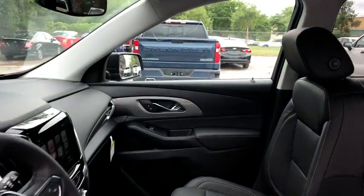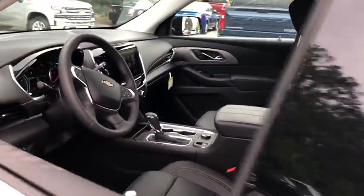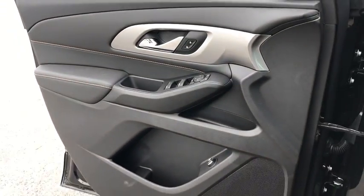Traction control, power liftgate, power passenger seat, dual airbags, alloy wheels, power steering, four-wheel disc brakes, universal garage door opener, heated front seats, compass.